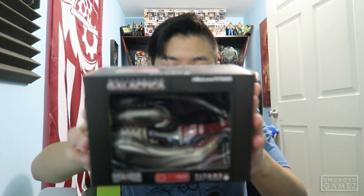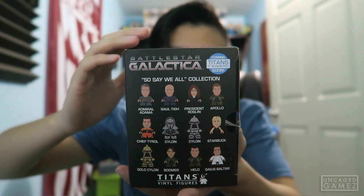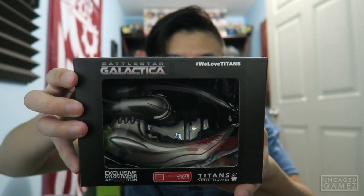We got a Battlestar Galactica Titans vinyl figure. I've never watched Battlestar Galactica — I've heard of it, but I never watched it — but we got this. It's the Battlestar Cylon Rider, 4.5 inches. Here's the side, back, and front of the box for all you Battlestar Galactica fans. If you guys have watched it and it's good, let me know. I don't know what that is, but I love it.